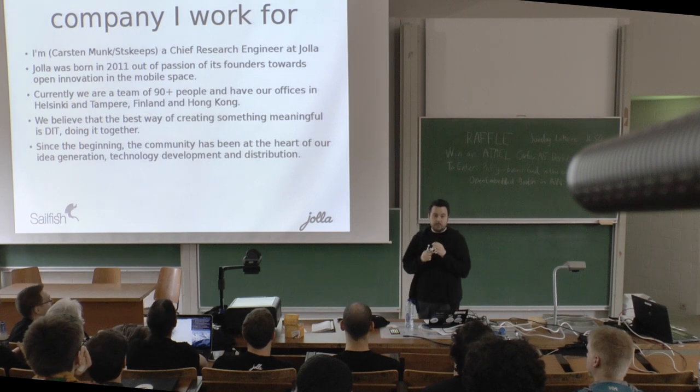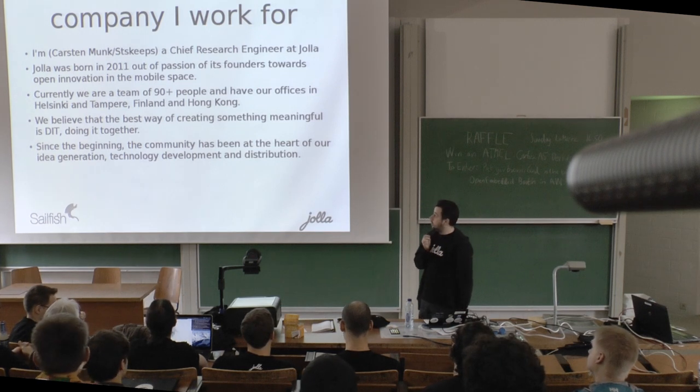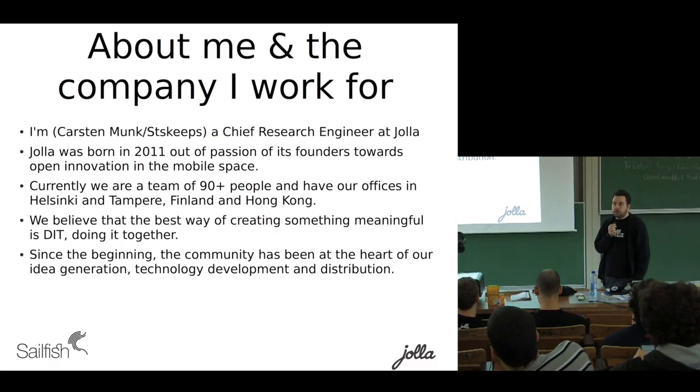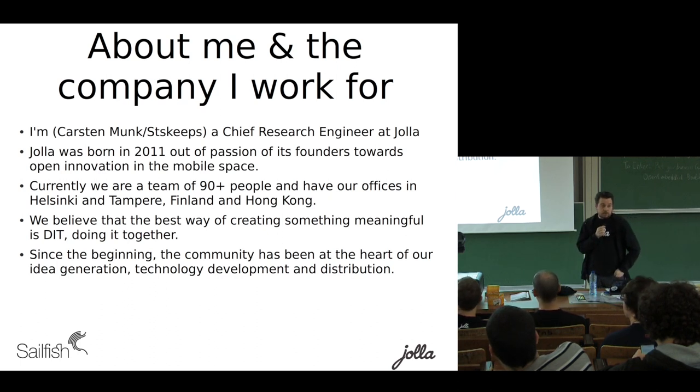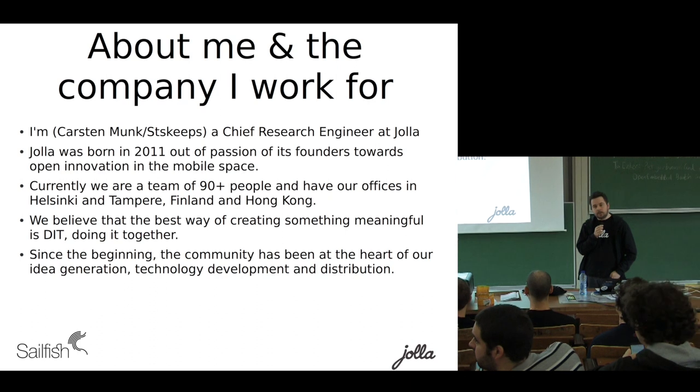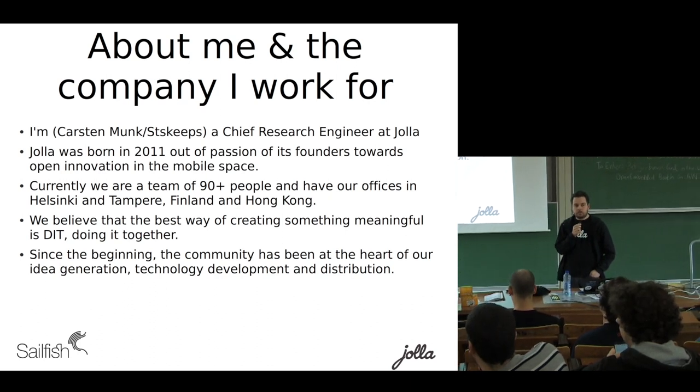Just to tell a little bit about myself, my name is Carsten Monk. I'm Chief Research Engineer at YOLA, which practically means that I look at all the stuff while everybody else is doing the work. We started YOLA in 2011. Many of us have a quite solid background in the open source community, mainly from the Mer and Nemo.org communities.